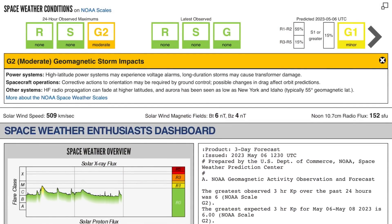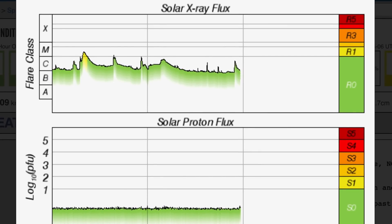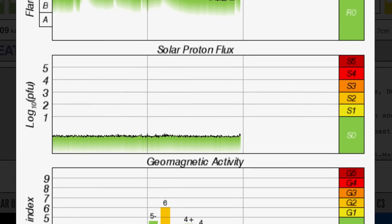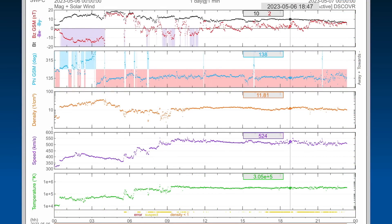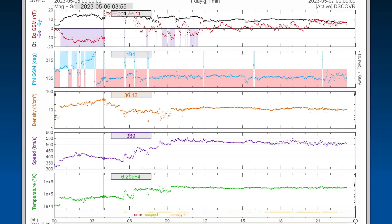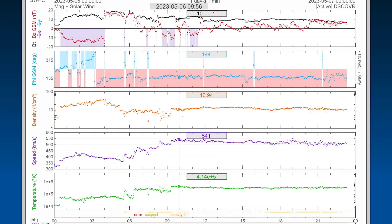Right now we are under a G2 moderate geomagnetic storm. Solar X-ray flux remains in a heightened C range after a few long-duration C-class flares, and geomagnetic activity hopped up to KP6 overnight. Looking at real-time solar wind hovering around 500 kilometers per second, after 389 yesterday as noted here with Daily Events Worldwide. We are expecting these density bunches to rise and then drop as the solar winds came, and so did the temperature.